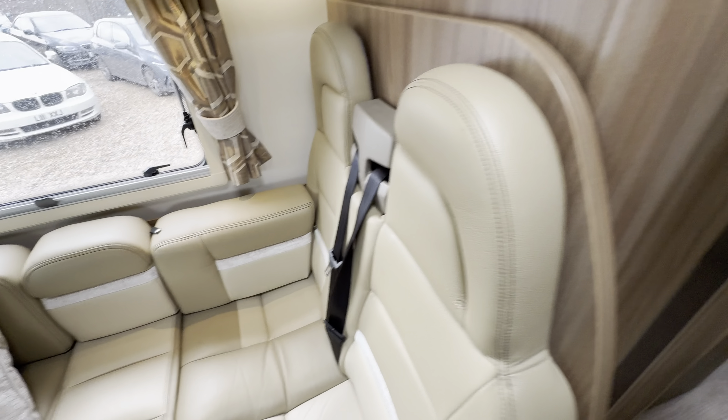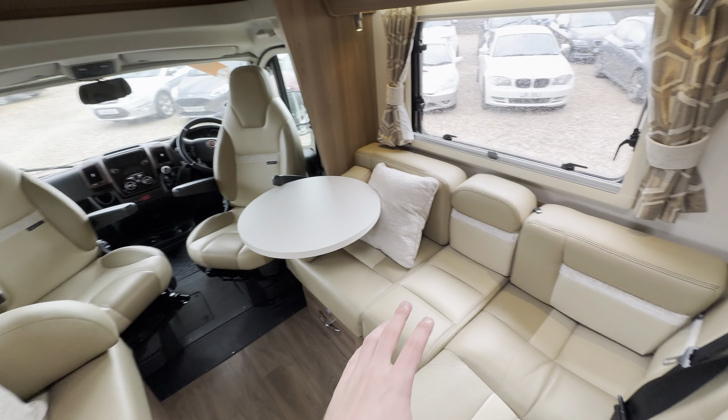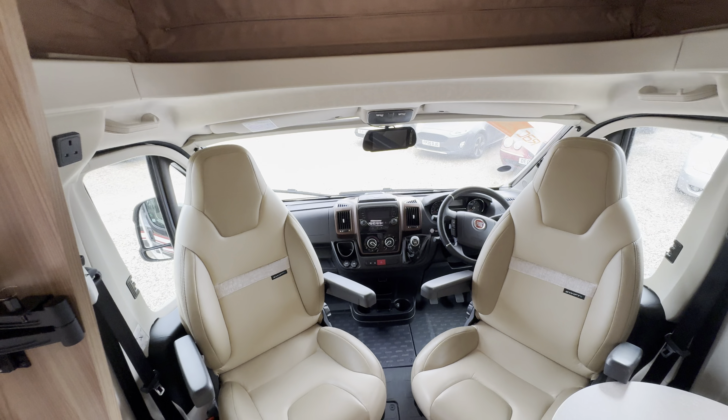Into your front lounge — there's an L-shaped lounge here with a sofa opposite that also makes a bed. You've got additional seat belts, so you've got two berths at the rear, another two here, and then another two up top, making it a six-berth. Do bear in mind if you're travelling you can only travel with four people. Pull this down and you've got your bed up there.